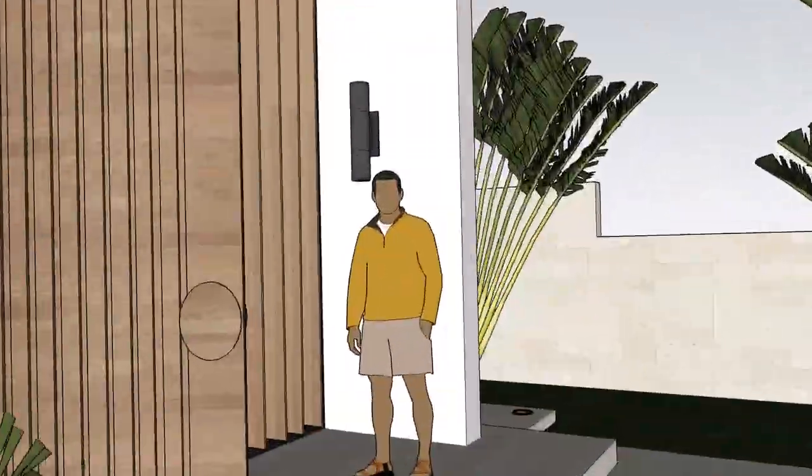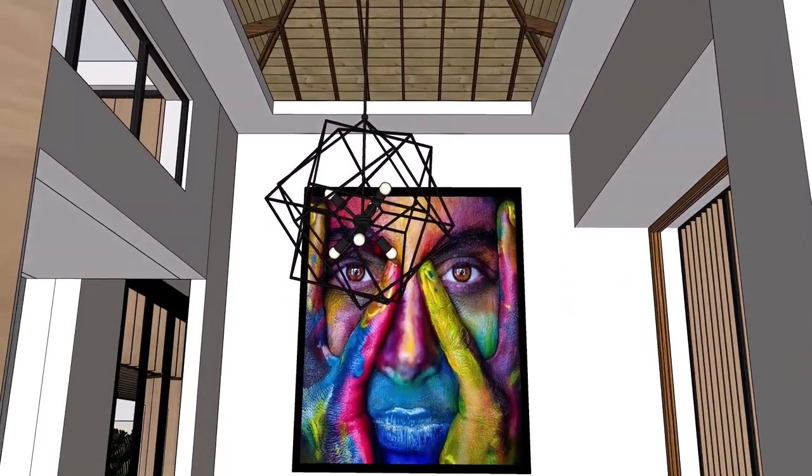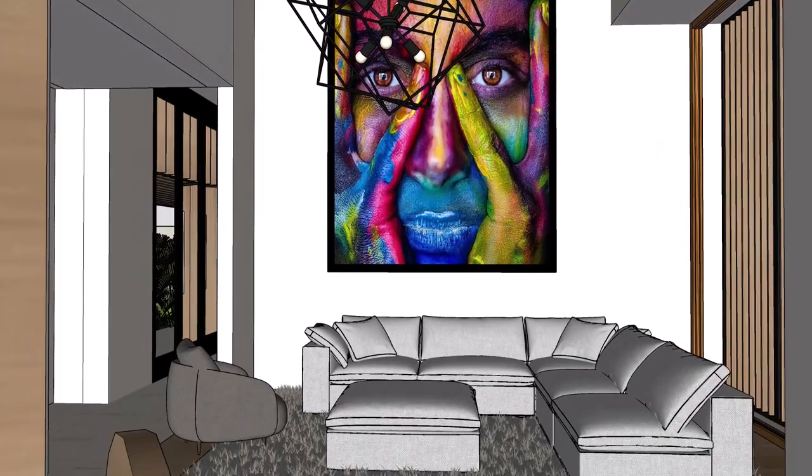The home has a typical L-shaped floor plan with an outdoor pool, three bedrooms and two and a half bath.